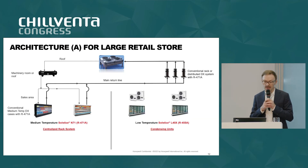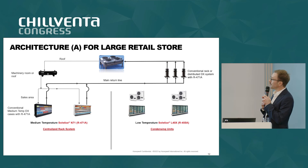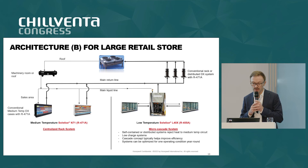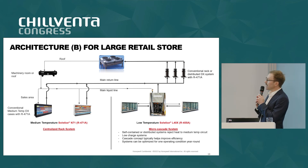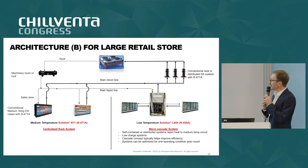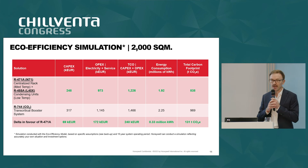Here are some examples of architectures for how we see this refrigerant being used. Direct expansion, medium temperature centralized rack system. For low temperature, you can use condensing units with a refrigerant like 455A, or plugins and self-contained systems. An alternative to improve efficiency is to implement a micro-cascade system at the low temperature side, where self-contained or distributed systems reject heat to the medium temperature circuits.